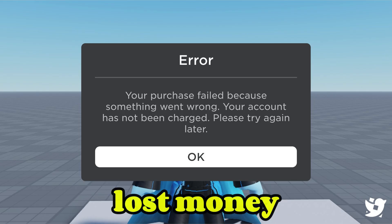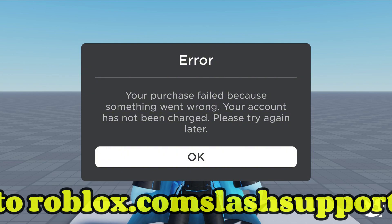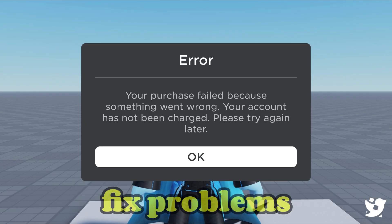Now, if you actually lost money — meaning your card or PayPal was charged but you didn't get your Robux or item — head over to roblox.com/support and fill out the purchase issue form. They're usually quick to fix problems like this.